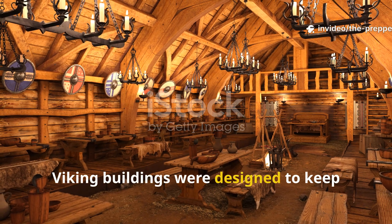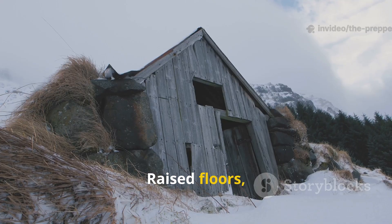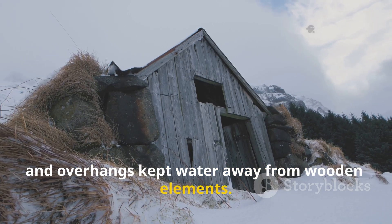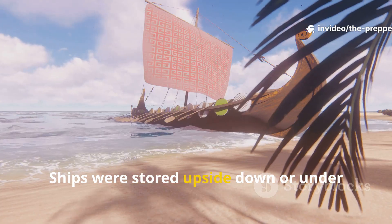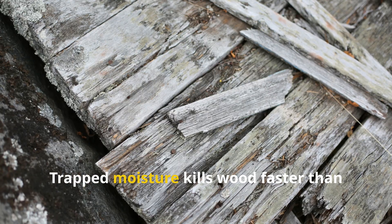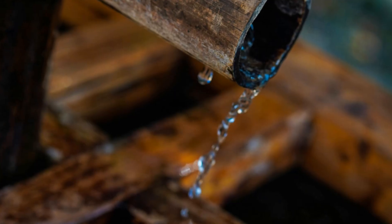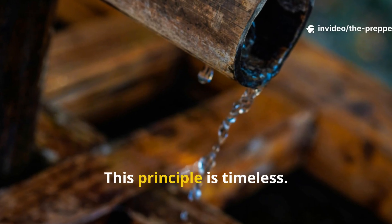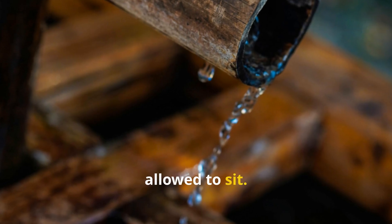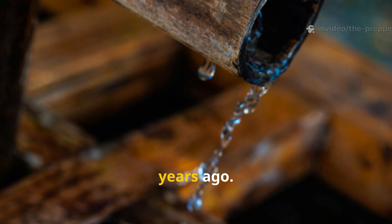Viking buildings were designed to keep wood dry through structure, not chemicals alone. Raised floors, stone foundations, steep roofs, and overhangs kept water away from wooden elements. Ships were stored upside down or under cover when not in use. Airflow was critical — trapped moisture kills wood faster than rain ever will. This principle is timeless: no preservation method works if water is allowed to sit. Proper drainage and ventilation are as important now as they were a thousand years ago.